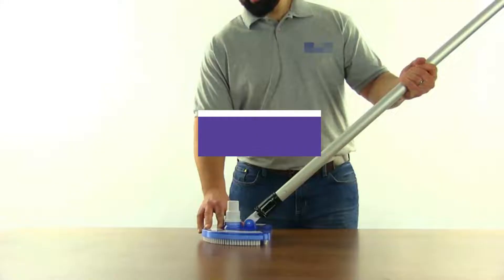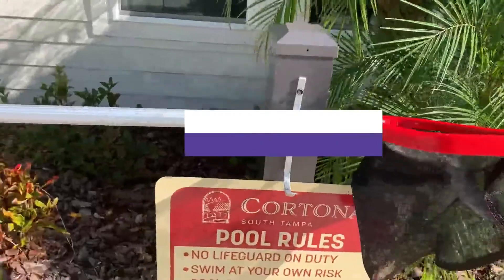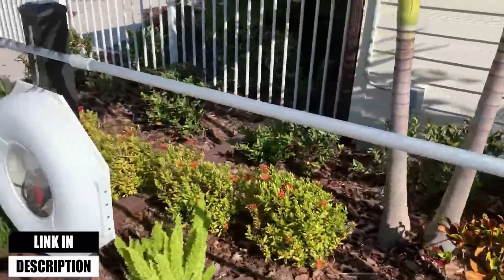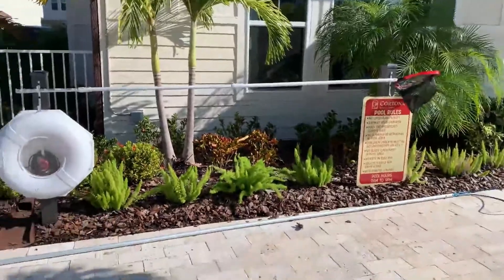In this video, we will show you the 5 best pool poles. All of the mentioned product links are available in the description box for your convenience. So, without further ado, let's jump right into that.